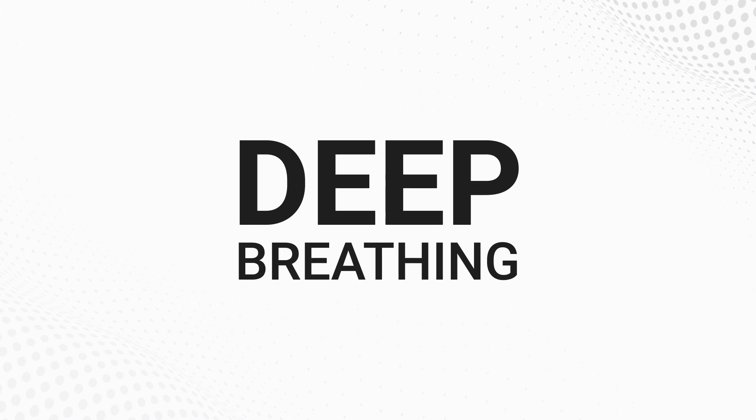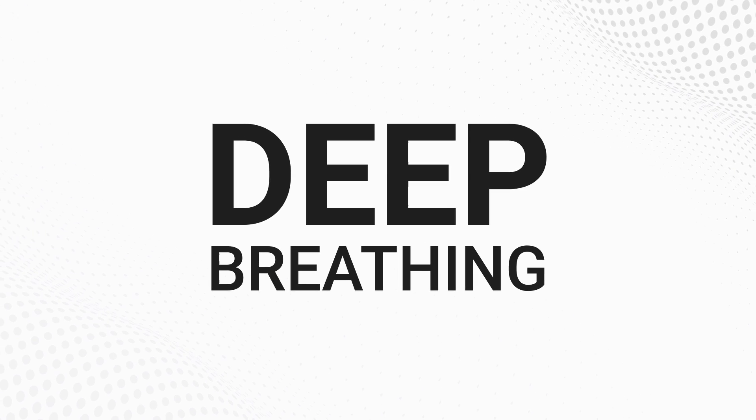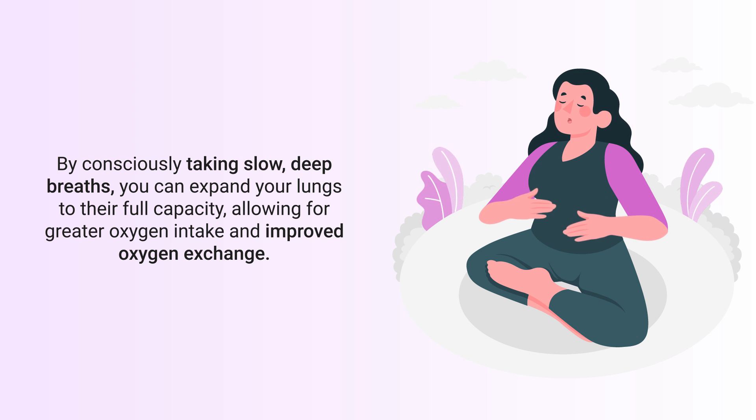The next method is deep breathing, which is a simple yet effective way to increase blood oxygen levels. By consciously taking slow, deep breaths, you can expand your lungs to their full capacity, allowing for greater oxygen intake and improved oxygen exchange.